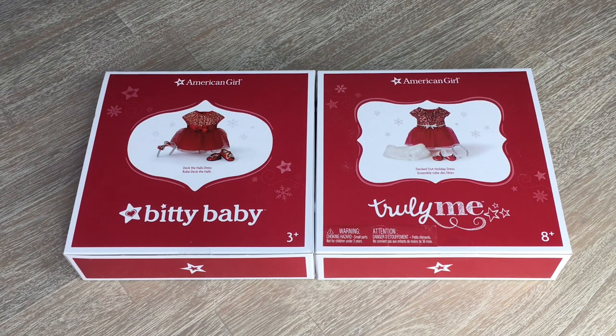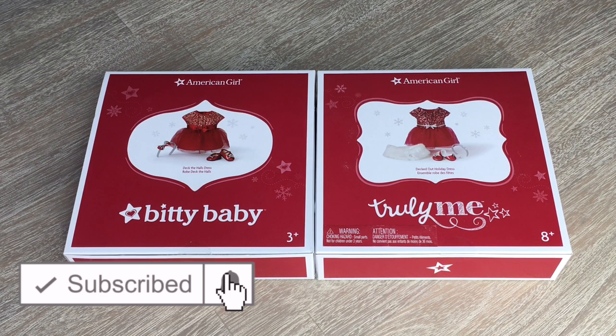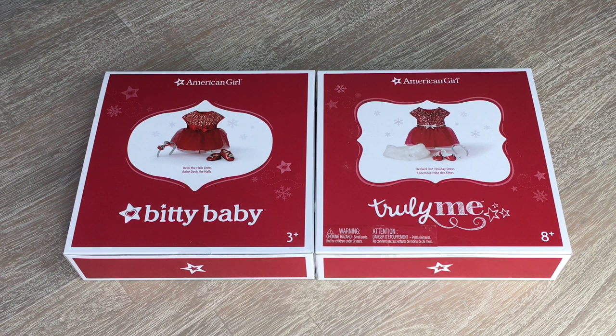Hey guys, today I'm going to be opening up some really fun holiday and Christmas themed items from American Girl. Thank you so much to American Girl for sending me these items for free, I really appreciate them. If you are new to my channel, welcome — be sure to click on the subscribe button down below and the notification bell so you're notified every time I upload a new video. The question for this video is: what is your favourite holiday tradition or Christmas tradition?